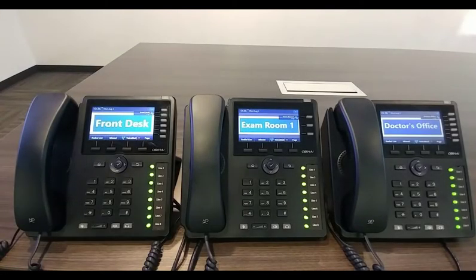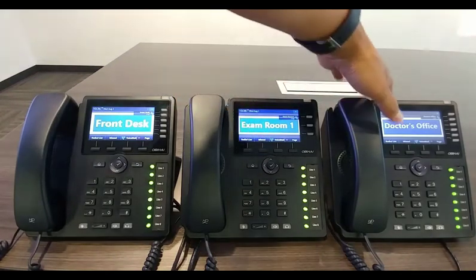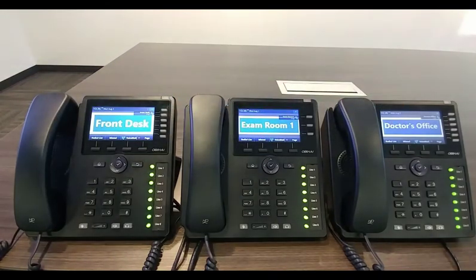Before the actual phone demo, let me discuss a bit more detail about the hybrid key system. First, every single user gets their own private extension and voicemail — here we can see the front desk, the exam room, and of course the doctor's office. And second, regardless of the number of users in your office, whether you have two or 24 plus users, every user has access to these eight line keys. Users can put a call on hold on one of the eight line keys and they can pick it up from any other phone in the company.